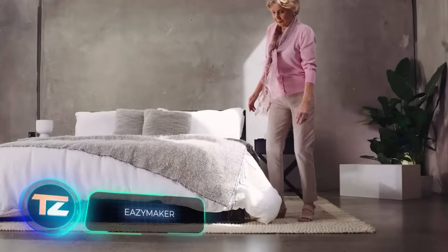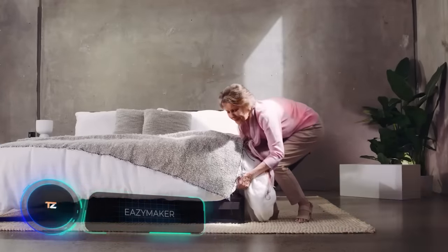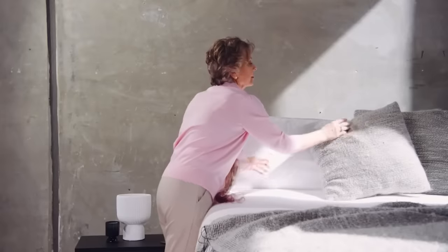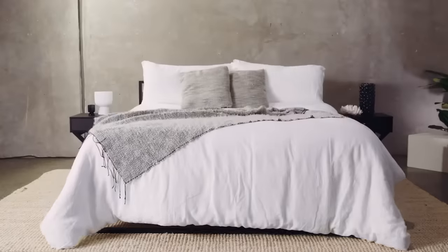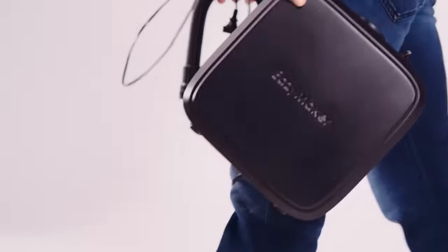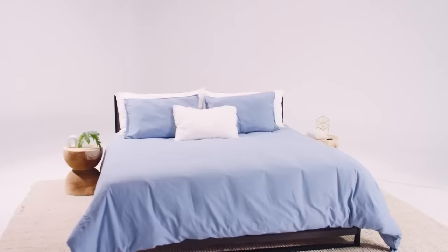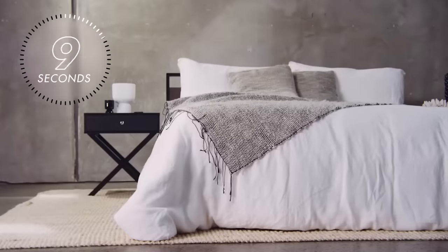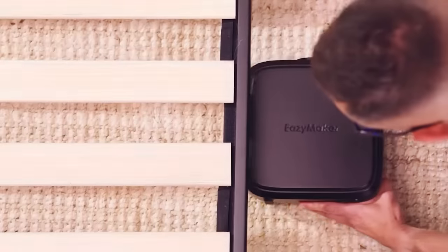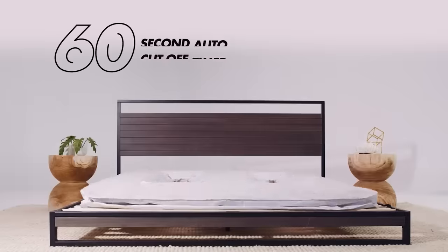A standard king-size mattress typically weighs between 30 to 50 kilograms, a challenge for most people to lift. Luckily, the EasyMaker team has a solution: a pneumatic mattress jack that can handle up to 453 kilograms of weight. It makes raising and lowering the mattress a quick one-minute task. If you forget to remove the jack, it'll automatically lower the mattress and turn off after eight minutes. You can get one EasyMaker for $134.